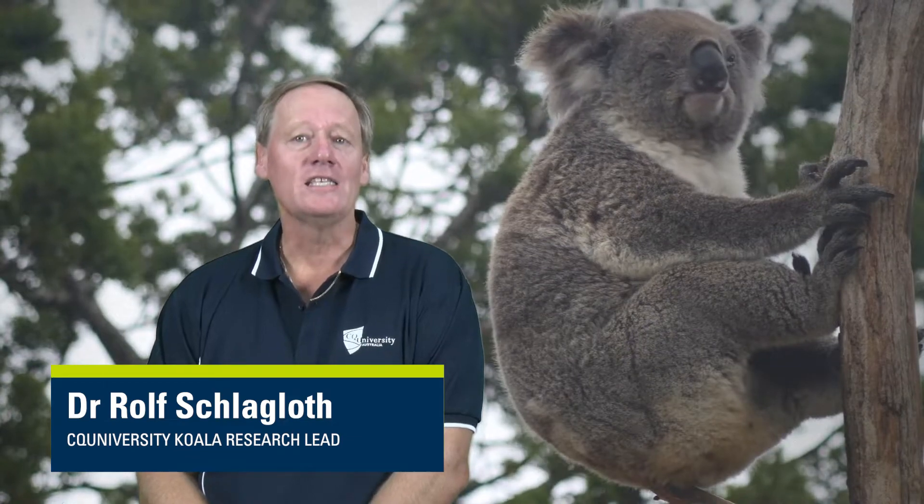The koala is currently listed as an endangered species. Loss and fragmentation of habitat are key threats to the long-term survival of the koala. Here, in central Queensland, in some areas, we still have large tracts of more or less continuous habitat. Many local landholders and the community value and love their koalas, and they do their bit to preserve the species, as they are willing to look after the koala habitat in their area.